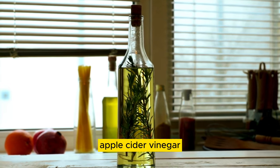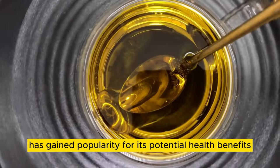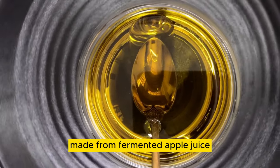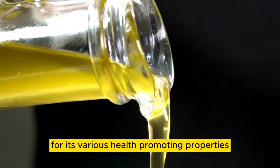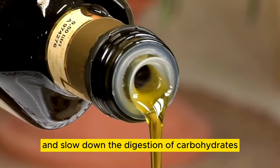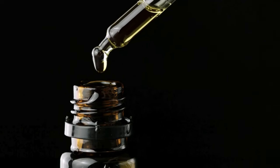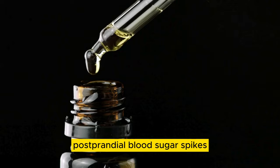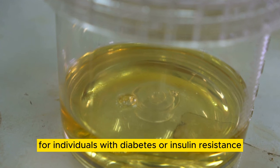Number 09: Apple Cider Vinegar. Apple cider vinegar (ACV) is a versatile pantry staple that has gained popularity for its potential health benefits, including its ability to lower blood sugar levels. Made from fermented apple juice, ACV is rich in acetic acid, a compound known for its various health-promoting properties. Acetic acid has been shown to improve insulin sensitivity and slow down the digestion of carbohydrates, resulting in more stable blood sugar levels after meals. Several studies have demonstrated that consuming apple cider vinegar before meals can significantly reduce postprandial blood sugar spikes, making it a valuable addition to the diet for individuals with diabetes or insulin resistance.